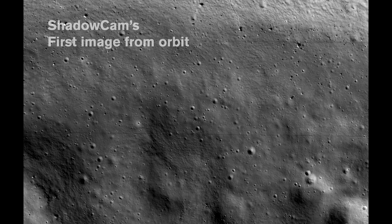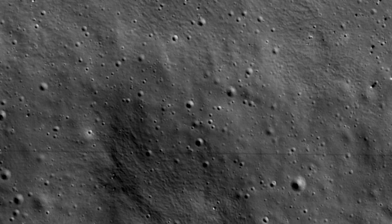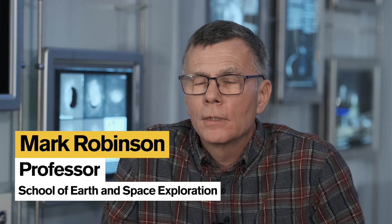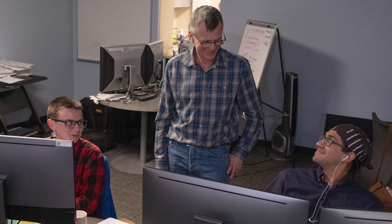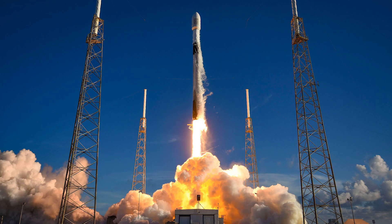We got the first image down — it was beautiful. It was in focus, the exposure was exactly within a few percent of what we had anticipated. We'll do the science over the next six months to a year, but it works, and that's always incredibly stressful on any of these missions — will it work or not? Despite all of the trials and tribulations of building the instrument, getting it on the spacecraft, and launching it, the second phase now begins.